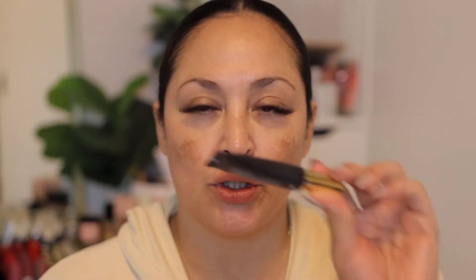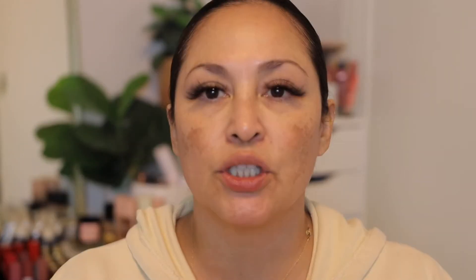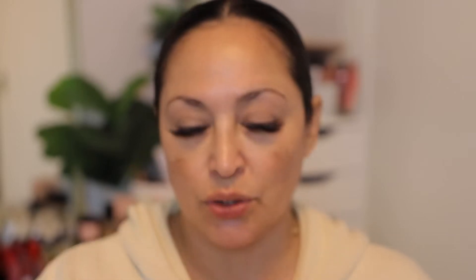All right, we're going to go ahead and get started. I'm going to use my Jaclyn Hill eye primer and I'm just going to use a brush to blend that out. Then I'm going to use my One Size powder to actually set my eyes.